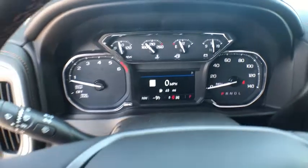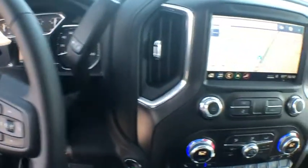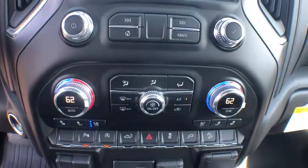Here are some of this vehicle's great options: tow hitch, backup camera, steering wheel audio controls, power passenger seat, remote engine start, stability control, traction control, keyless entry, anti-lock braking system.